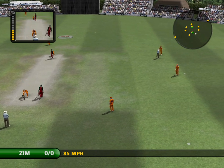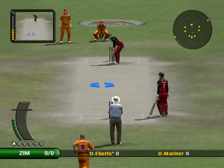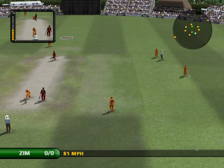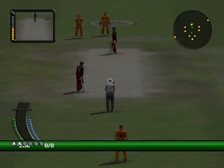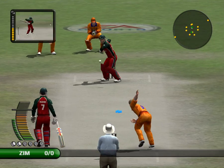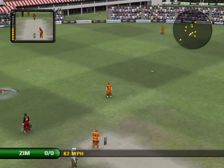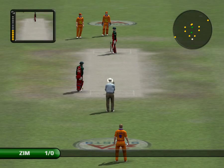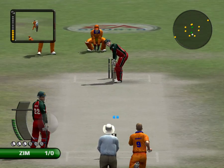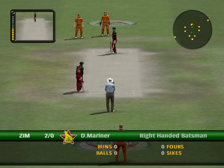Hit straight to a fielder. He's got it into the gap. Doesn't need to play at those. Wide ball signalled by the umpire.